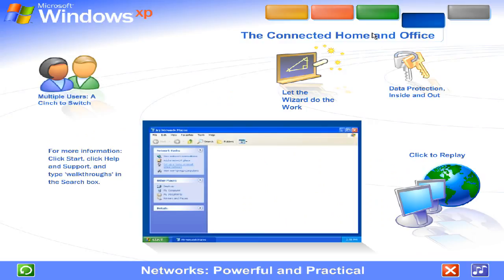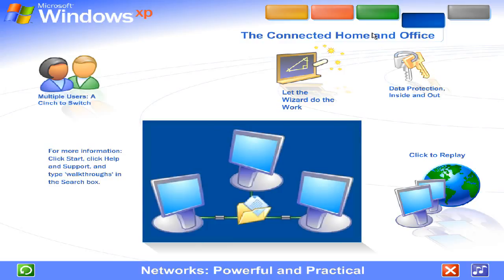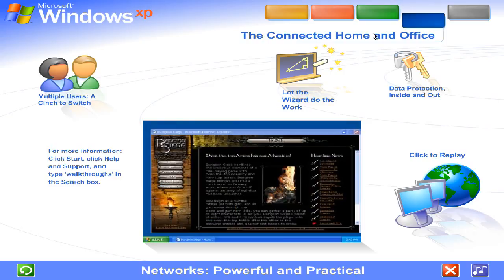Networks — powerful and practical. Is there more than one computer in your home or office? Connecting them into a network boosts the abilities of every computer on the system. Make team efforts out of big projects like creating reports and spreadsheets. Free up space on smaller computers. Centralize large files like photos and music on one computer where they can be shared by everyone, even at the same time. Play multiplayer computer games on a whole new level with each player on a separate computer.